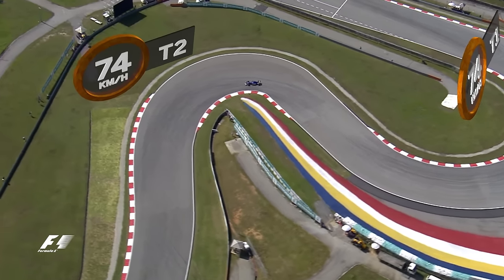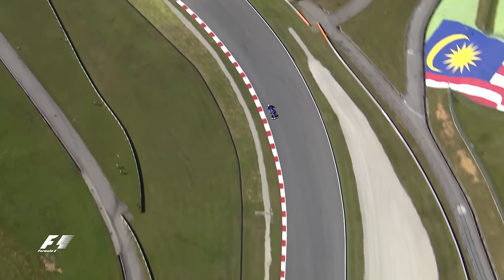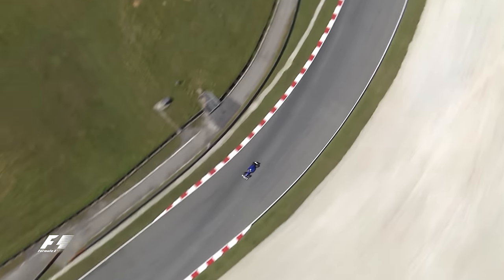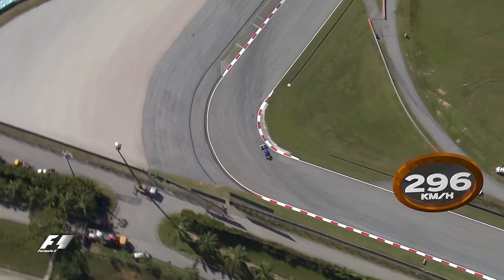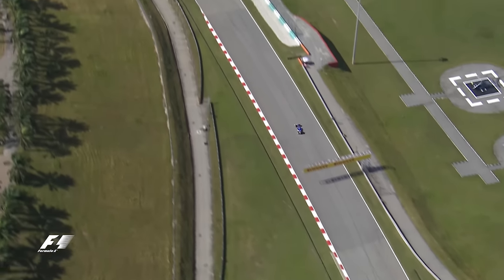That long first right feeds directly into another 74kmh corner at Turn 2, which has been reprofiled and tightened for 2016. The drivers then hit the gas for the long acceleration zone that forms the right of Turn 3. Turn 4 is another good overtaking spot, with drivers arriving at 296kmh before braking down to 96kmh in 3rd gear for the right hand apex.